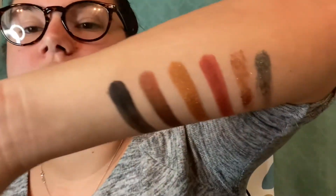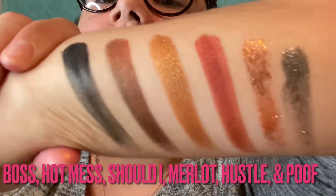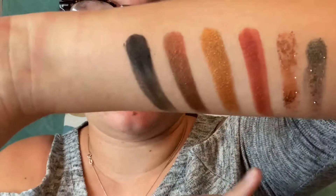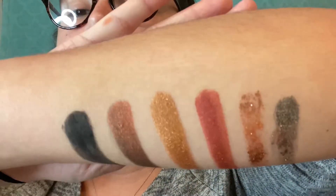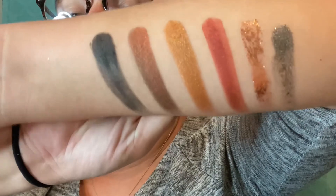Those are the swatches there. The pigment is really good. I think Hustle and Poof are perfect for New Year's. Actually, I think all these shades are perfect for the holidays and New Year's — very pretty, no lie.